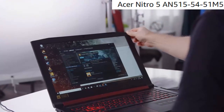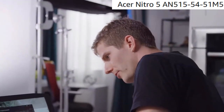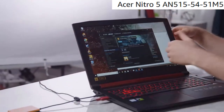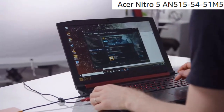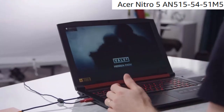Nitro 5 Gaming Laptop. 9th Gen Intel Core i5-9300H processor, up to 4.1GHz. 15" Full HD widescreen IPS LED backlit display, NVIDIA GeForce GTX 1650 graphics with 4GB of dedicated GDDR5 RAM.